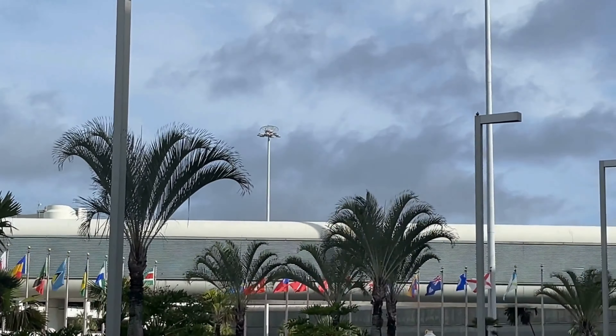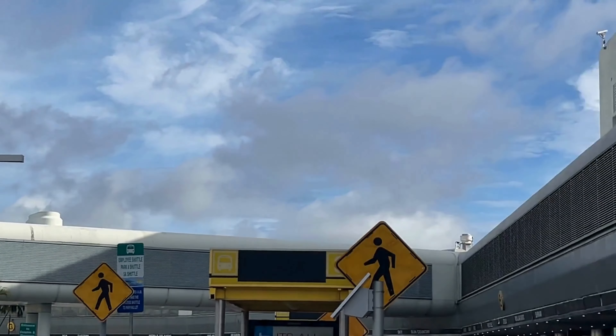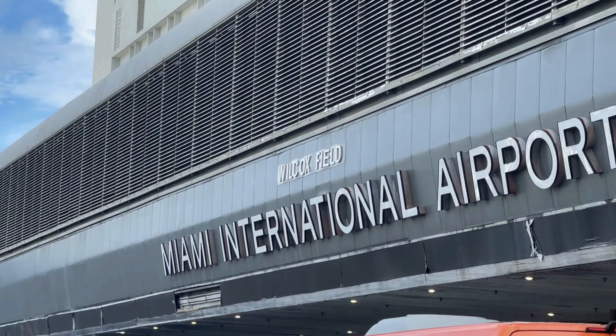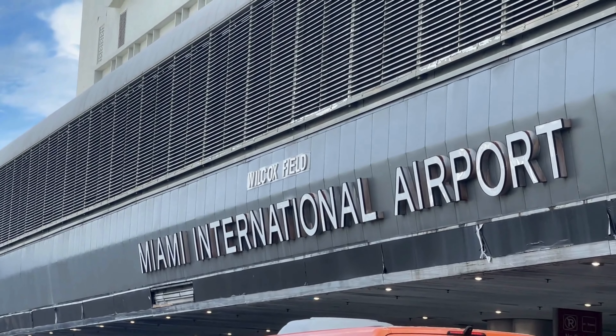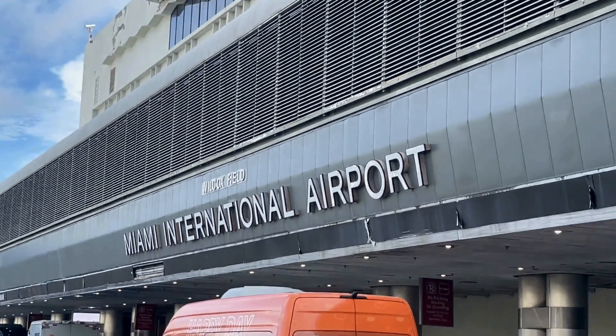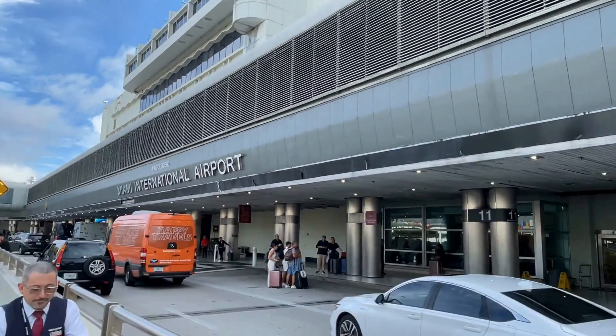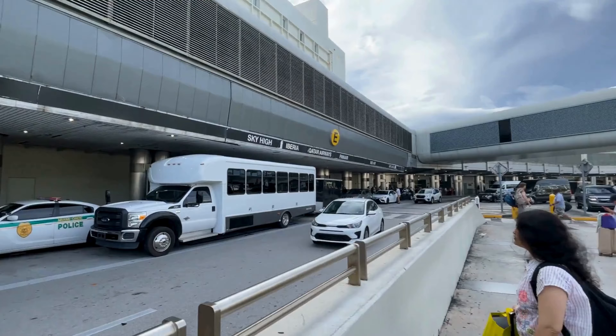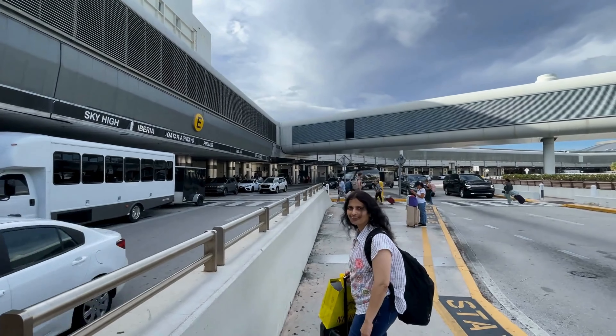Today we're traveling in economy class, but we're going to show you how to make the most of your experience, including the best seats for couples to pick. We're flying from Miami to Doha, and if you're traveling as a couple, choosing the right seat can make a huge difference in your comfort.